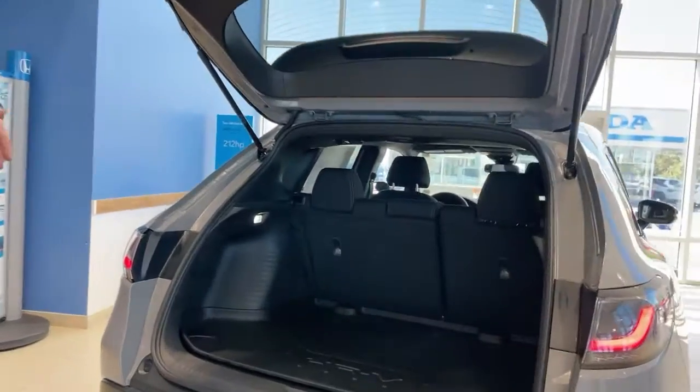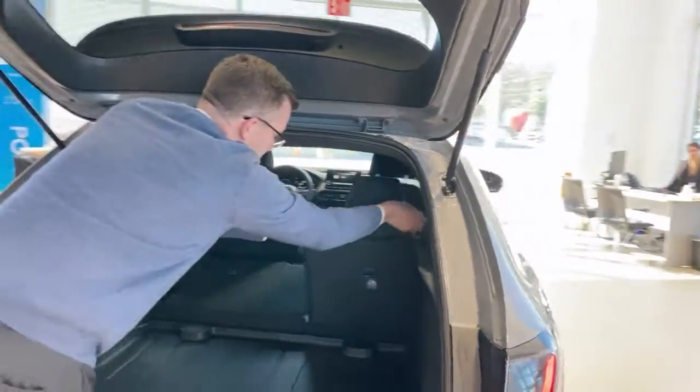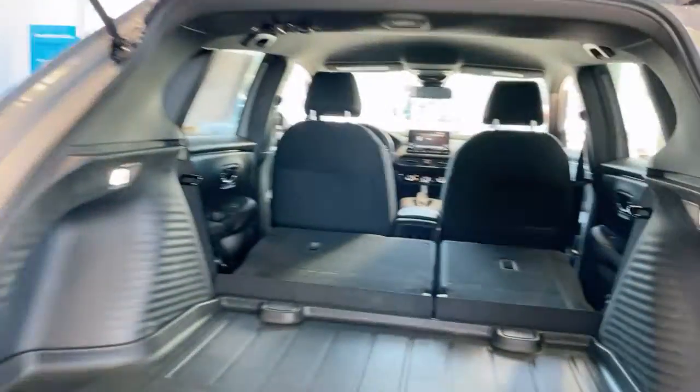The car's got a wider stance. The back opens up a little bit wider, making it that much easier to put stuff in. The back seats still fold down for even more cargo space.